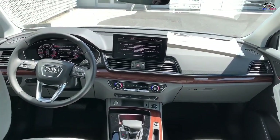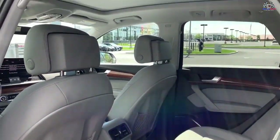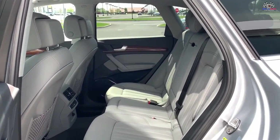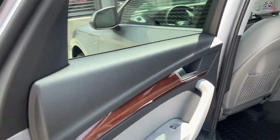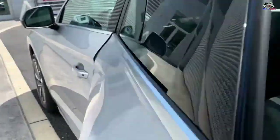Outward visibility is generally good in all directions, though the Sportback's rear sightlines are pinched due to its cascading roofline. It's a similar story with the rear seats — there's a decent amount of back seat space for kids and shorter adults to sit comfortably, but rear headroom is a bit stingier in the Sportback model.